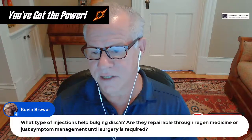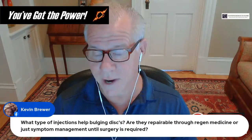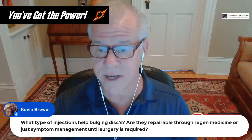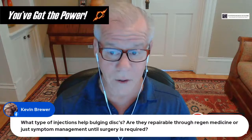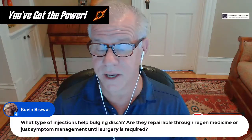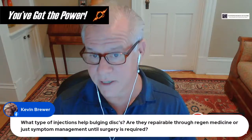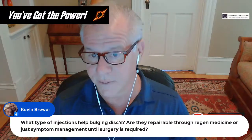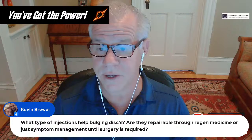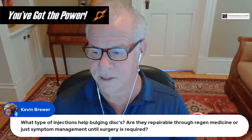Bulging discs generally don't need to be treated directly — if you get whole functional spinal unit treatment, patients with bulging discs do well and return to their desired activities. Surgery for bulging discs is usually a bad idea, as it destroys the disc and increases the likelihood of re-herniation. Research on disc surgery shows it's no better than no surgery by one year in most cases, and surgery is unnecessary about 90% of the time. Sleeping badly does not cause CCI.